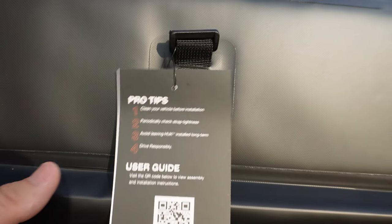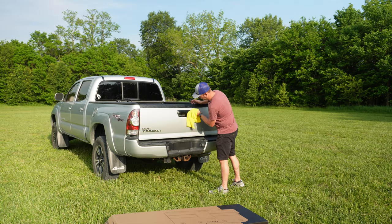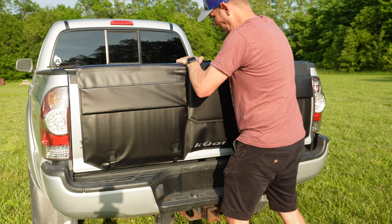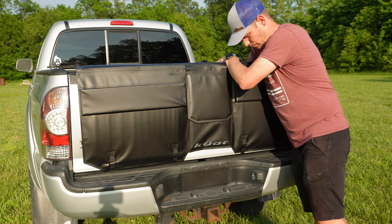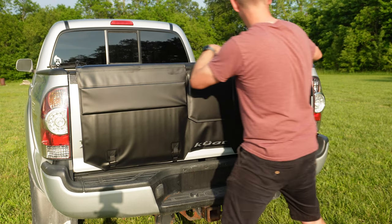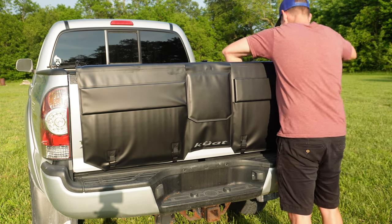When you pick up one of these Hucks, you'll see a little tag with four different pro tips. The first is to make sure your tailgate is clean before putting it on. The second is to periodically check the straps and make sure they're tightened down properly. The third suggests you don't leave the Huck on your vehicle for long periods of time. And the fourth just says drive responsible. Going back to number three — they don't want you leaving this on too long because dirt and grime could get behind it and potentially scratch your paint, so you may want to take it off every once in a while and clean it. Me personally, I plan on leaving this on my truck all the time, so we're going to see longevity-wise if this thing actually holds up.